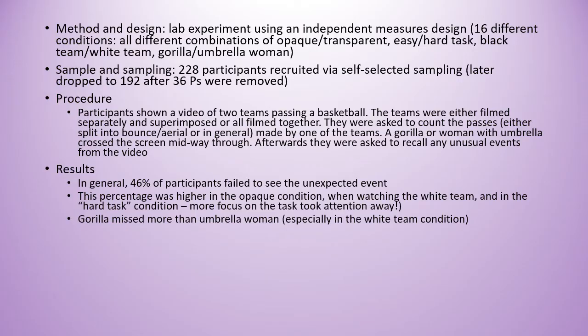In general, 46% of participants failed to see the unexpected event. This percentage was higher in the opaque condition, when watching the white team, and in the hard task condition. So the more focus you put on a task, the more it took attention away from the unexpected event. The gorilla was also missed more often than the umbrella woman, especially in the white team condition.